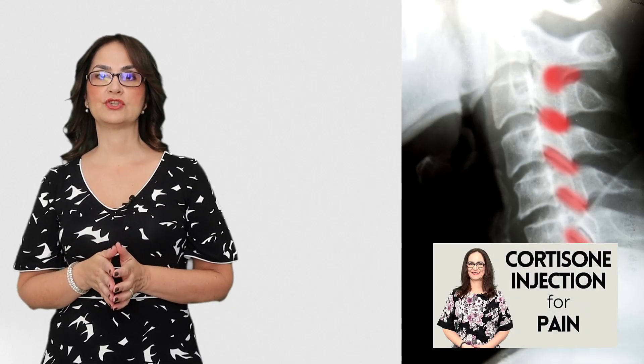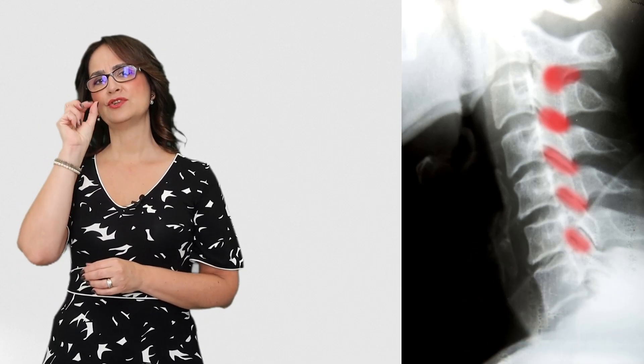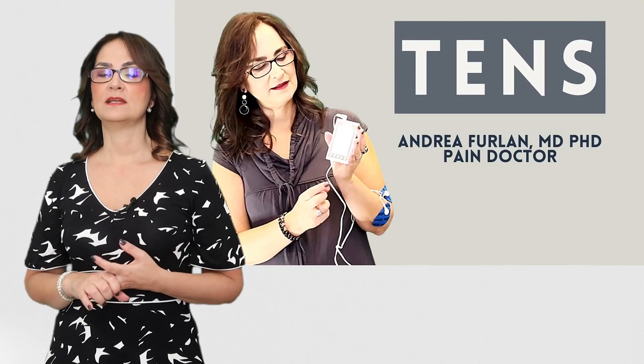In some cases, the ongoing pain comes from the facet joints in the neck and the person will benefit from cortisone injection in these joints. Because they are tiny joints, we need to use x-rays or ultrasound to see if we are injecting on the right spot. Other interventions that are helpful to alleviate the pain from cervical spinal stenosis or myelopathy include massage, application of heat, TENS, acupuncture, and mind-body therapies.